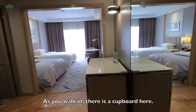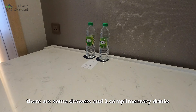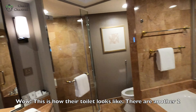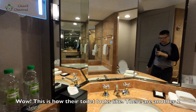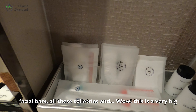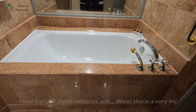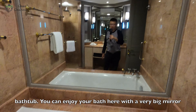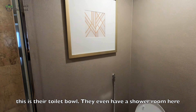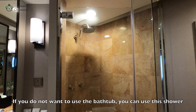As we walk in here, there is a table, a cupboard with some drawers and two complimentary drinks. On the left-hand side, this is the toilet. There are another two complimentary drinks here along with some towels, facial products, and all these toiletries. And wow, this is a very big bathtub — you can enjoy your bath here with a very big mirror as well. There is also a toilet bowl, and they even have a shower room here, so if you do not want to use the bathtub, you can use this shower.